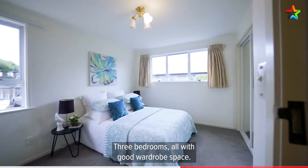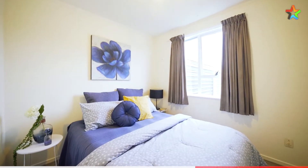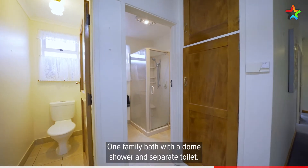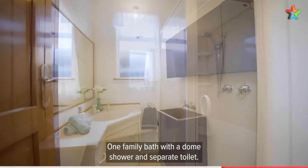Three bedrooms, all with good wardrobe space, and one family bathroom with a dome shower and a separate toilet.